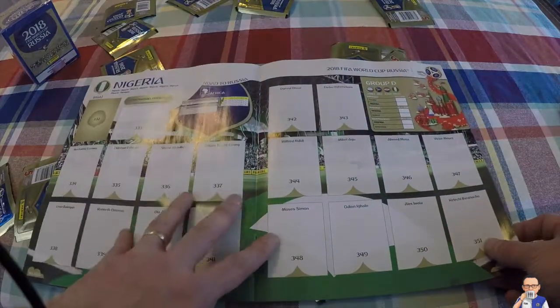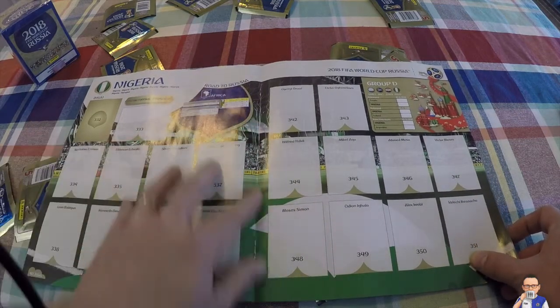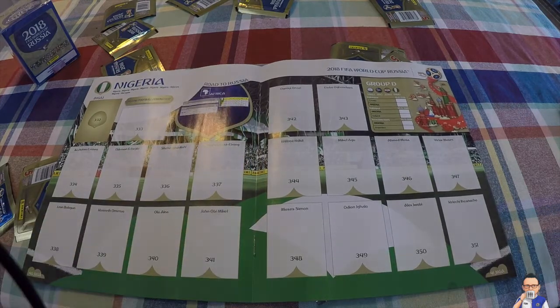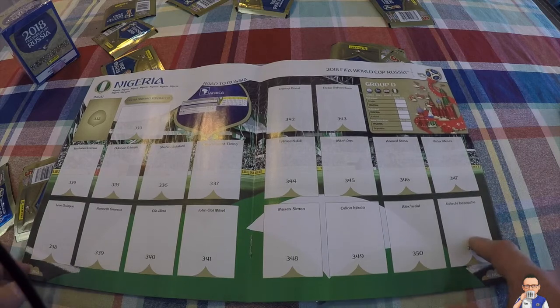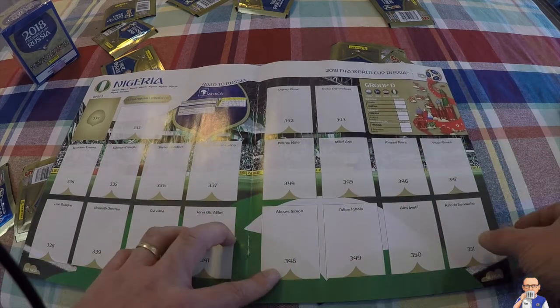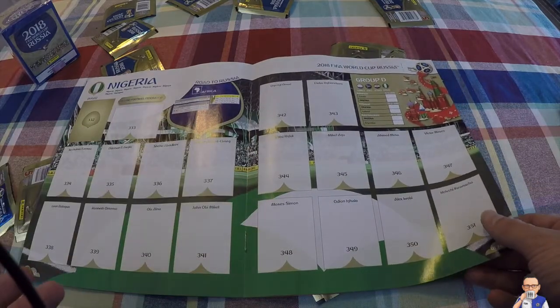Then we have Nigeria, who topped Group B in the third round of the African qualifying phase ahead of Cameroon, Algeria, and Zambia. Strong group there. Key players: Kelechi Iheanacho, Alex Iwobi, Victor Moses, Ahmed Musa. Strong attacking side on the field for Nigeria, but question marks about their defense.